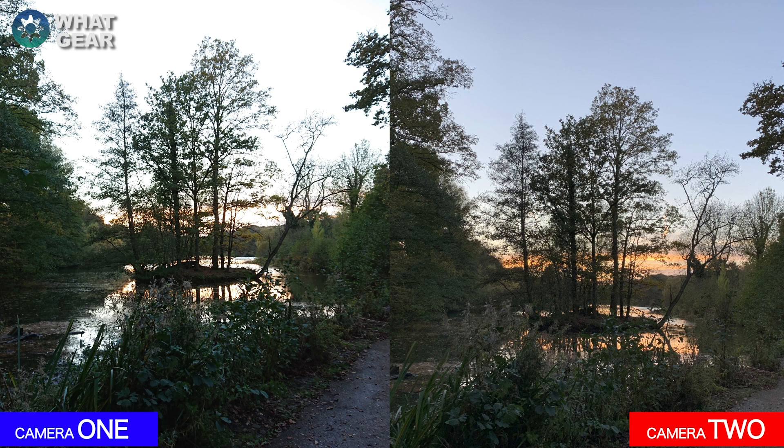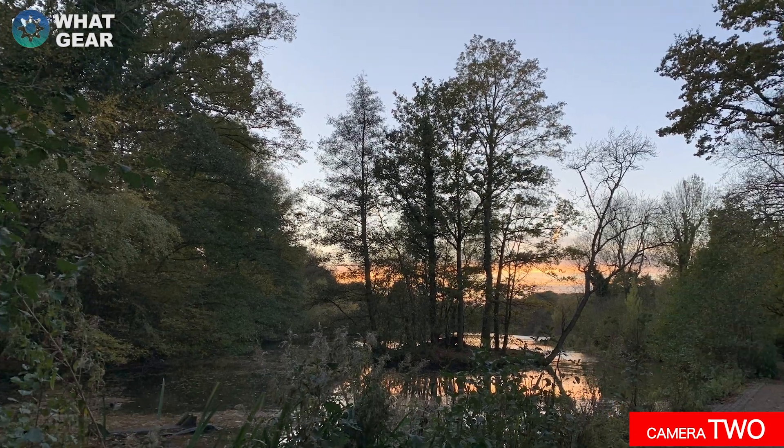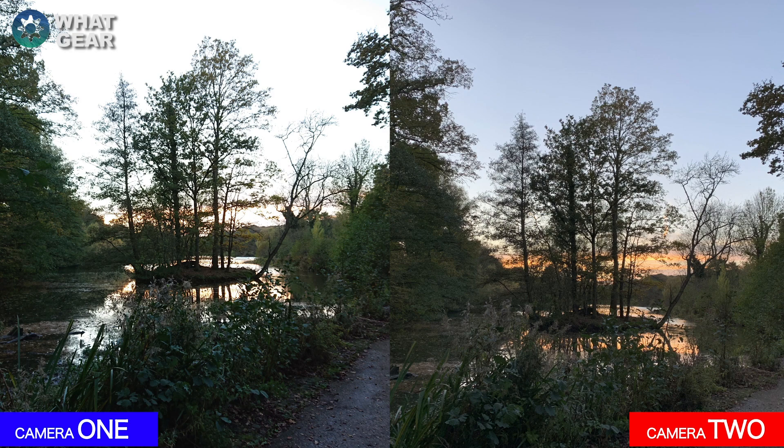Check this photo out — it's an interesting one because there was quite a lot of brightness coming from behind the trees. On camera one you've got a lot of whites in the photo, not as much color as on camera two. Camera two does a really good job of picking out those oranges, which is hardly present in camera one. Which one of the cameras do you think did better here?